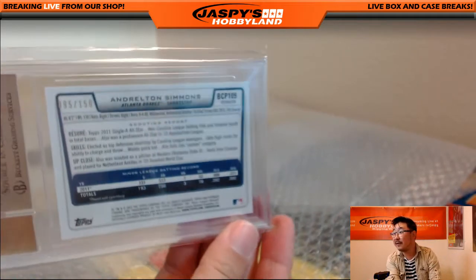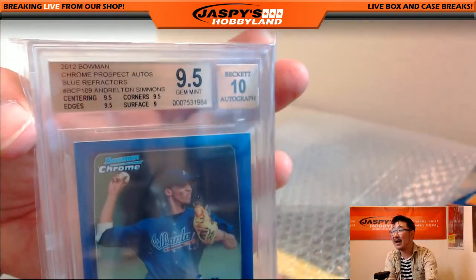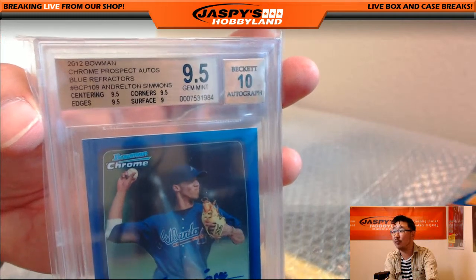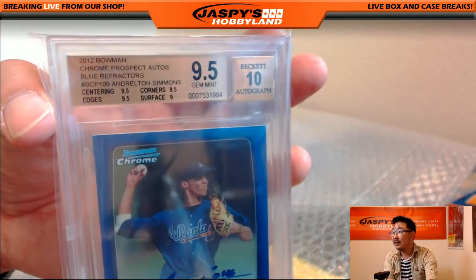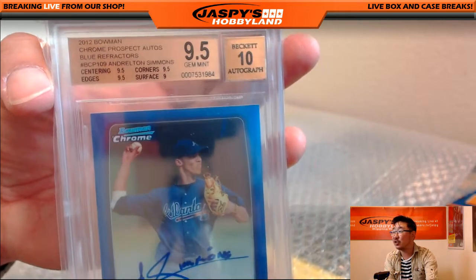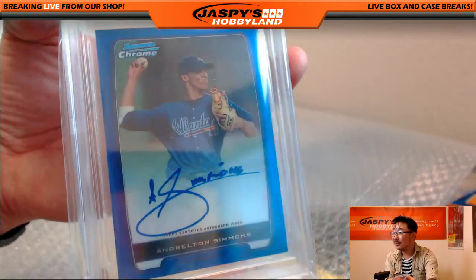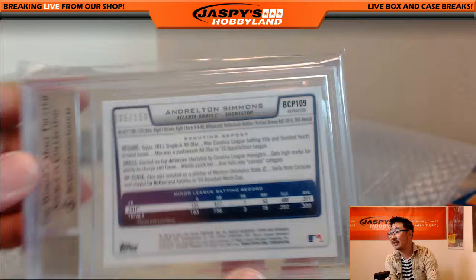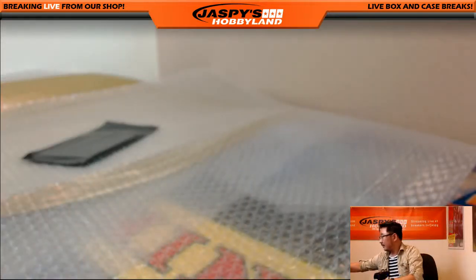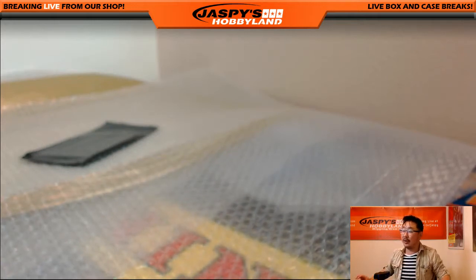Out of 150 — Andrelton Simmons. Nice, from Bowman Chrome, 9.5-10. 2012 Bowman Chrome Prospect Autos, blue. Centering, edges and corners all 9.5, surface a 9, autograph a 10 — a 10 just like his defense. So this is the Braves version of Andrelton Simmons. Braves buyback — John Parker with that one. Nice one, John.